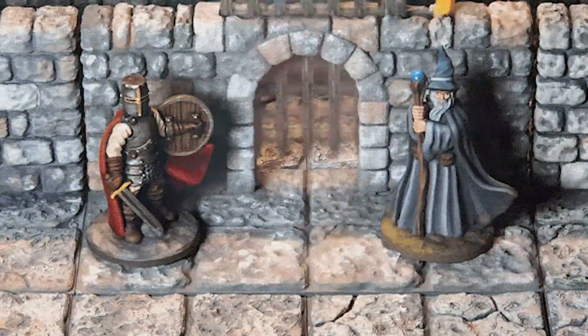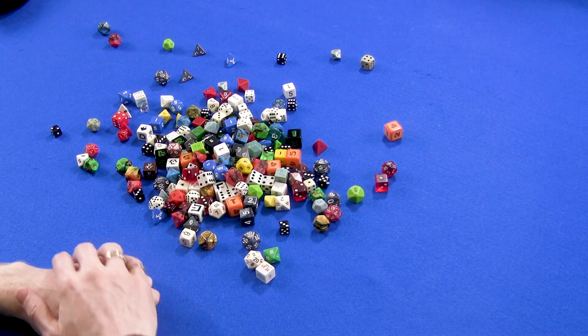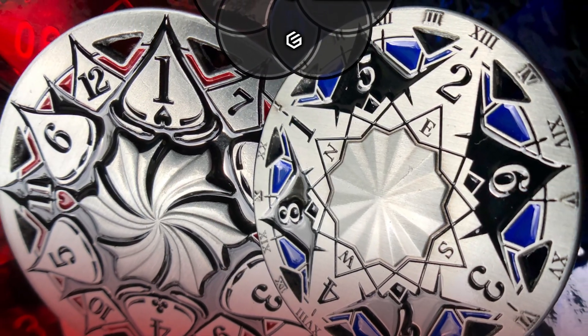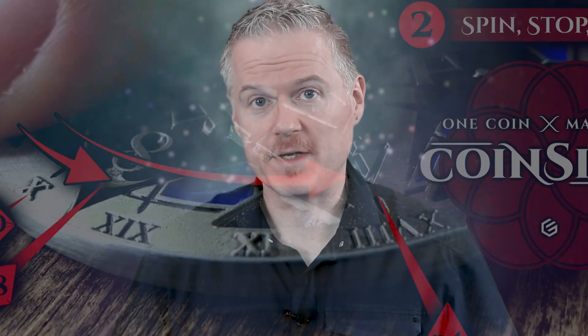Now, if you have a tabletop gamer in your life, you know that tabletop gamers love dice. Why do we collect dice? I do not know — but I have way more dice than I'll ever need and I still think I could use more. Or what I could use is something new, different, and cool. This is where Coin Sides comes in. Coin Sides are large metal discs that allow you to do a different way to roll dice. Instead of rolling dice, you spin one of these Coin Side discs.